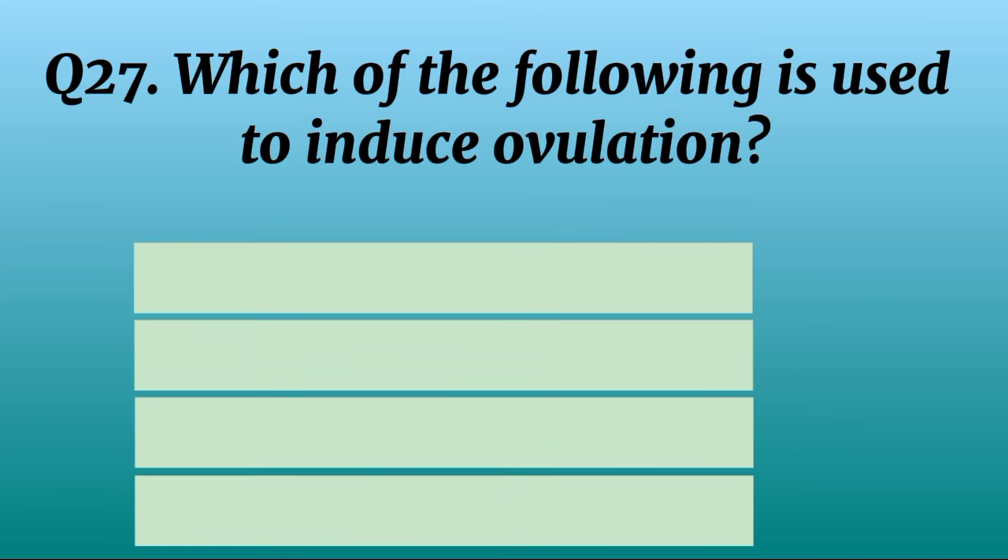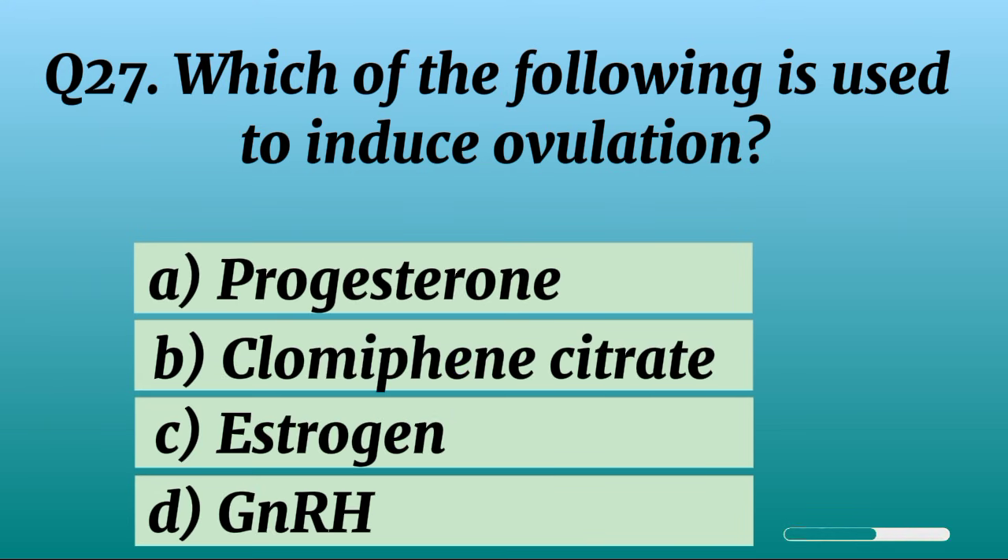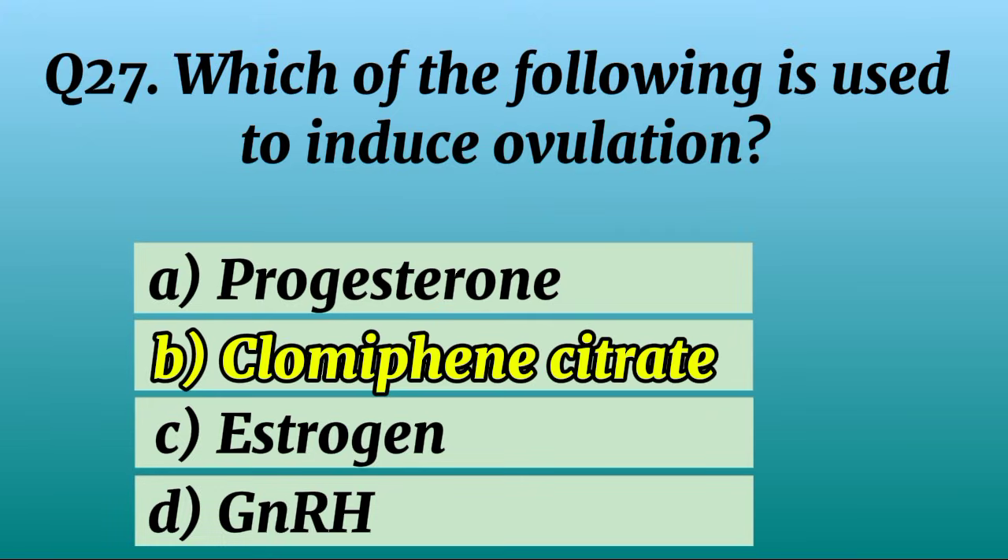Question 27. Which of the following is used to induce ovulation? Correct option B: Clomiphene citrate.